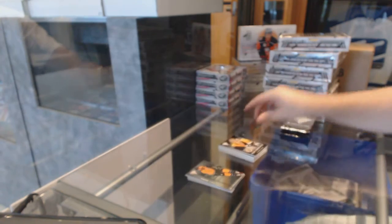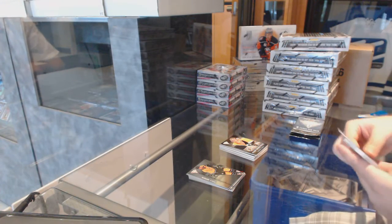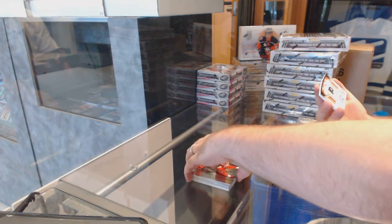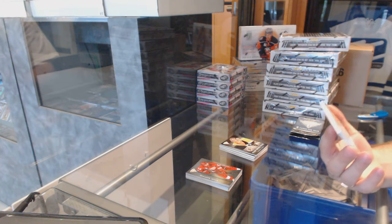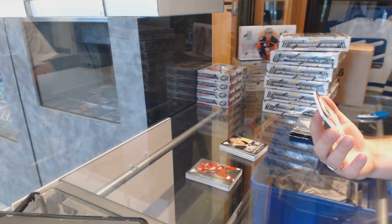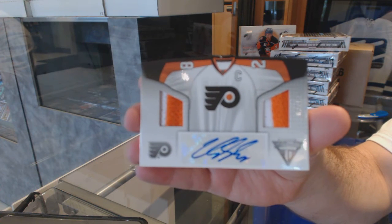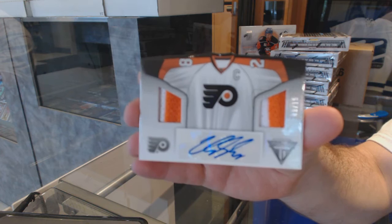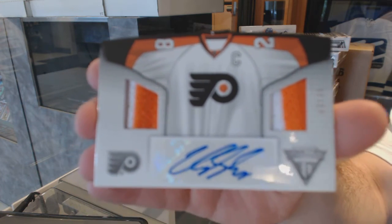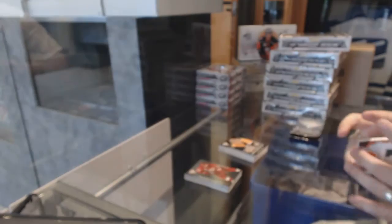Not so good. I haven't met one Habs fan that's even remotely close to being happy with that. We've got number 3 of 15, dual prime jersey auto, for the Philadelphia Flyers, Claude Giroux. Three of 15.